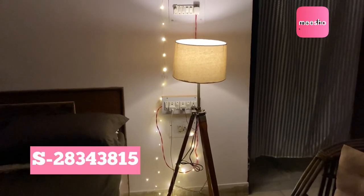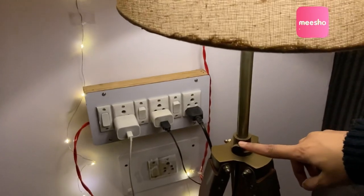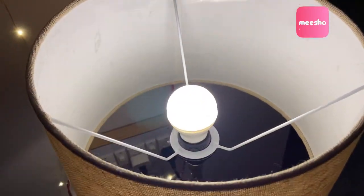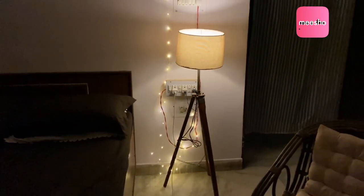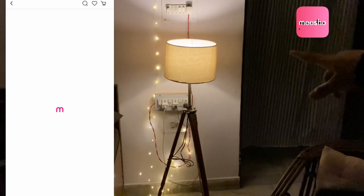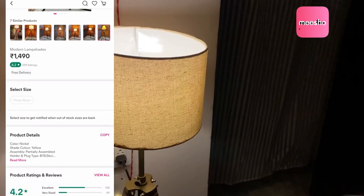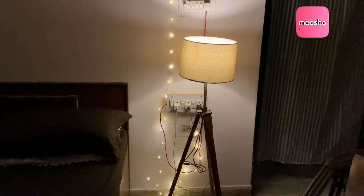This lamp is the second product that I got from Meesho — it is just 1040 rupees. The best thing about this lamp is that it is adjustable. If you want to shorten it you can, or if you want to keep it as it is, you can adjust it. It also comes along with the bulb! Don't you think it's pretty? The link will be in the description. It comes in so many shapes and sizes — it's perfect for home decoration.